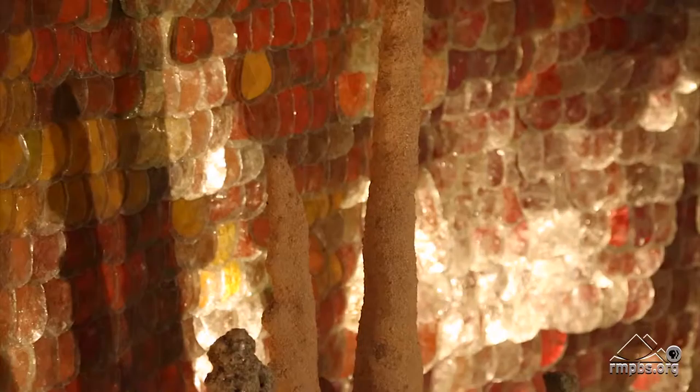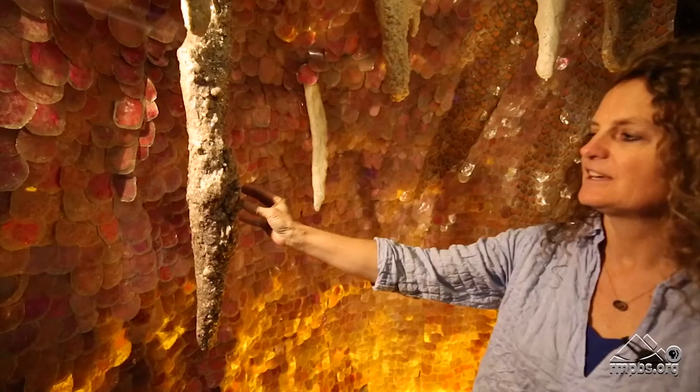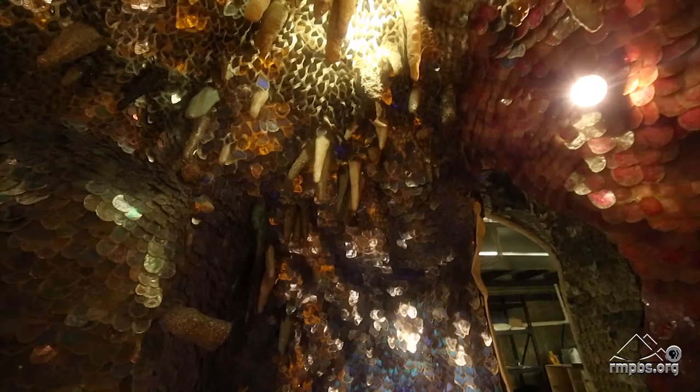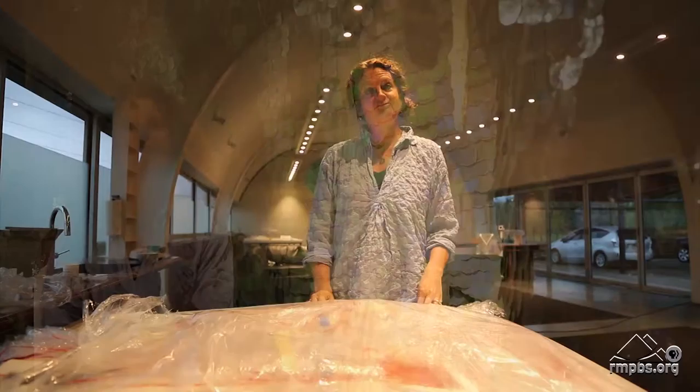For all the stalactites and stalagmites, I used molds from cypress knees. A cypress knee is a root of a tree that grows in the swamps in the south. I covered them with plaster bandages, and then when they dried, I cut the plaster bandage off and reformed them. Then I put mica dust, flakes of mica, and other mineral dust in a blender and ground them all up.